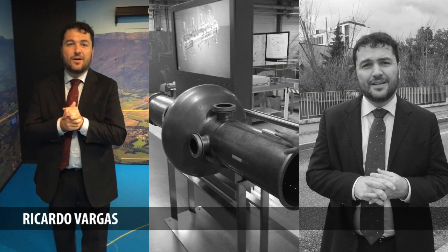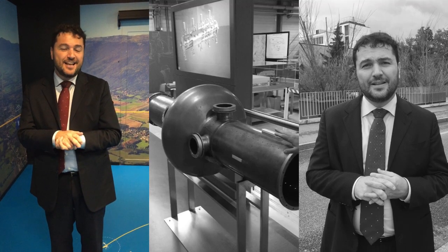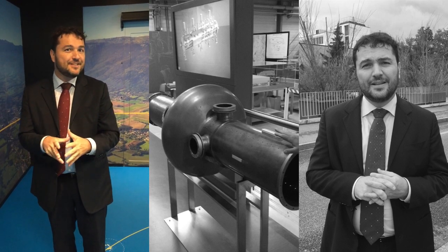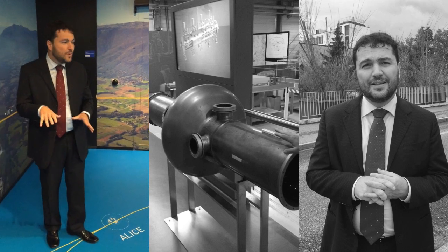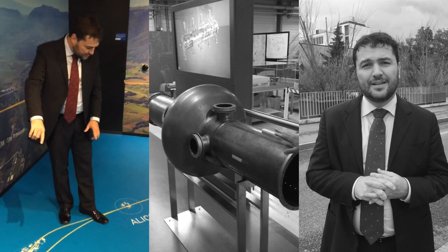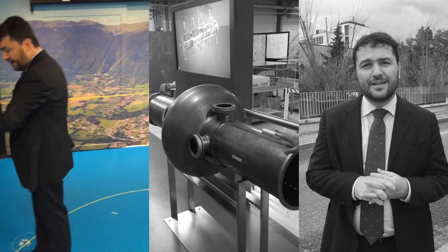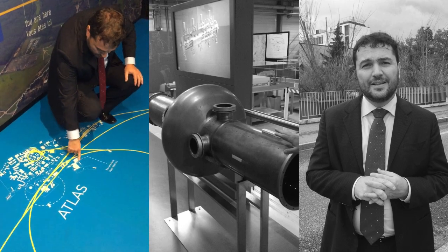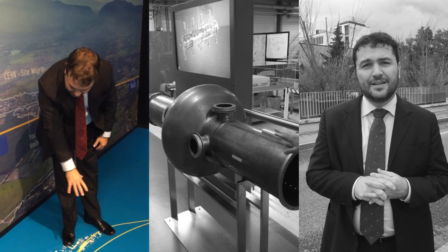Hello everybody, we are now at the research center CERN on the border between Switzerland and France. It's a very special moment for me because it's my first time visiting the center. This is just showing you a prototype, and if you see on the walls here, these are the views of where we are. If you look at this piece, we are exactly in this building — very close to all the big facilities of the research center.